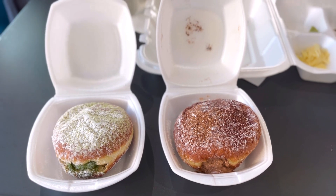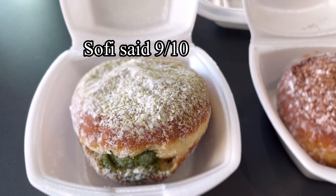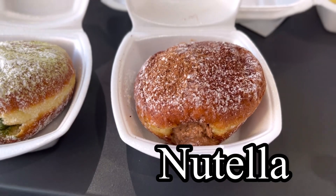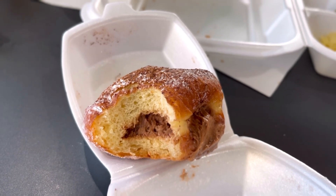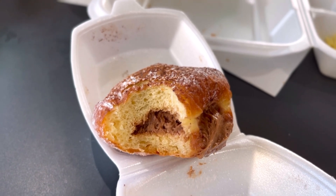Now let's check out the bakery goods. The one on the left is the matcha — you can see there's a lot of green matcha in it — and the one on the right is the creme brulee. The creme brulee donut was excellent: really soft, and the custard on the inside was more of a chocolate mousse. Easily a 10 out of 10.